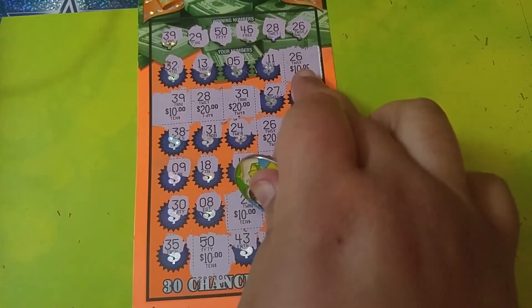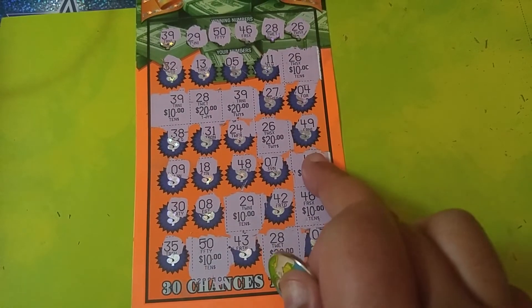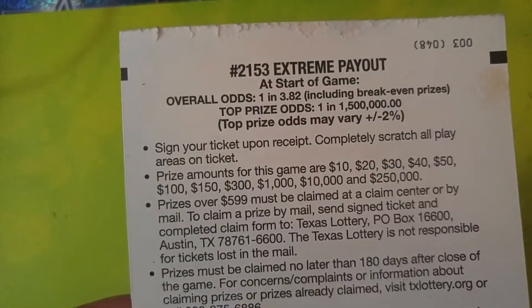Let's see how much this is, y'all. We got 10, 20, 40, 60, 80, 100 — 10, 20, 30, 40, 50. This is a $150 winner! Can we get $150 on here? Yes, we can — right there. $150 winner. That is awesome.